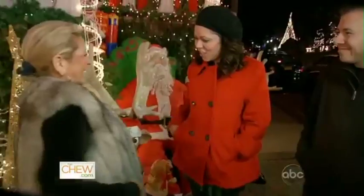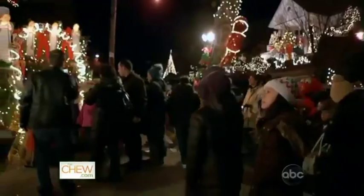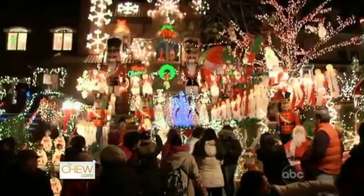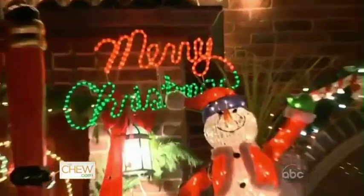Hi Yvette. Look at you. You're Lucy. Yes. Why did you start this? I started with one light, two lights, and it just grew into a very big thing. You have created something incredible. It's like you feel transported. You don't think you're in Brooklyn. It just becomes like a wonderland.